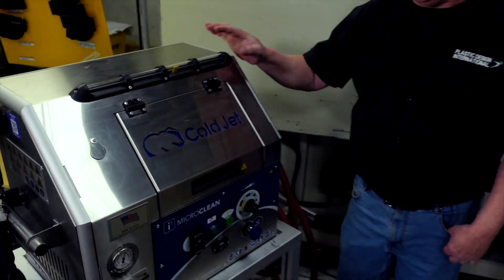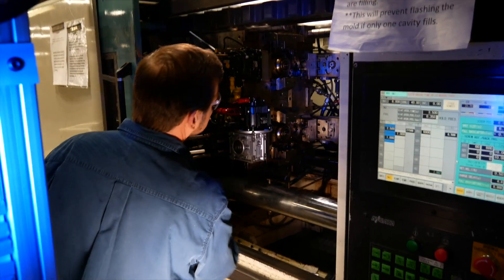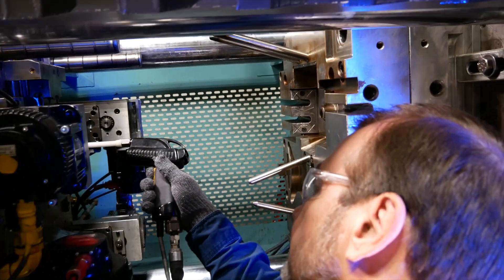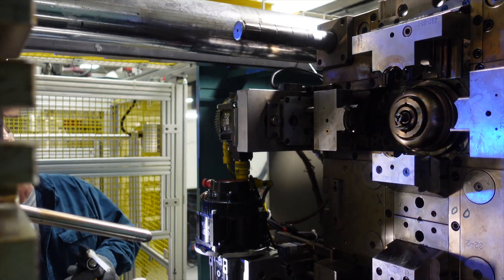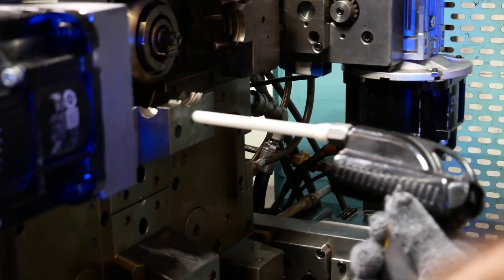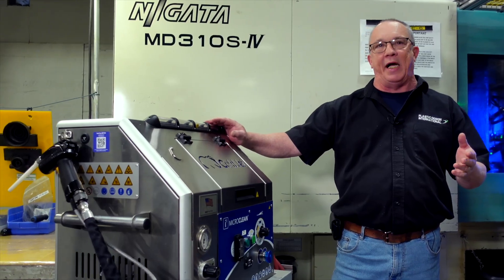The secret to quality is a clean mold, and we use this to make that happen. This is the Cold Jet Micro Clean system — we use dry ice to clean our molds. Normally we'd have to pull the mold, bring it to the tool room, and lose a day of production disassembling it to clean the vents and ejectors. With this system we can do it right in the press. It leaves absolutely no residue — we're blasting with frozen carbon dioxide — and we're back up and running inside of half an hour.